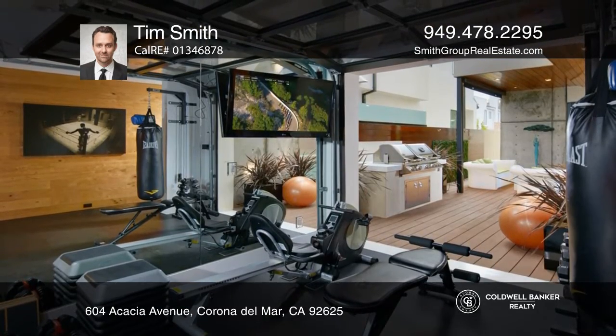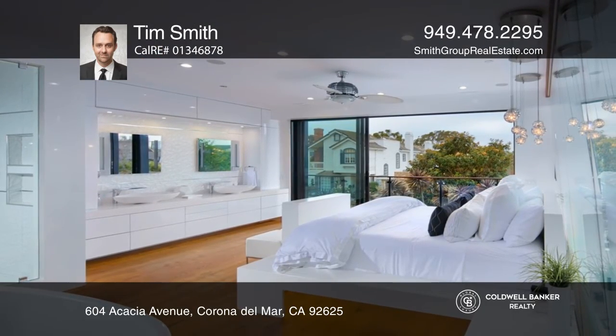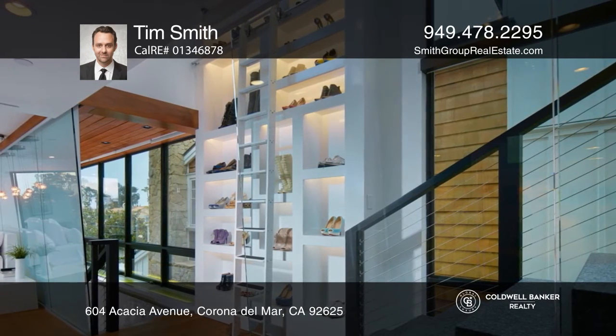A sleek gourmet kitchen impresses with Caesar stone countertops and a custom wine rack wall. A modern floating staircase rises to the second level, which hosts the primary suite appointed with a balcony.